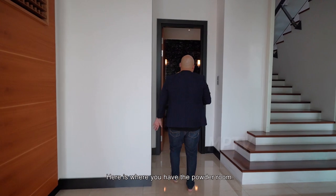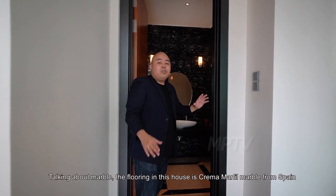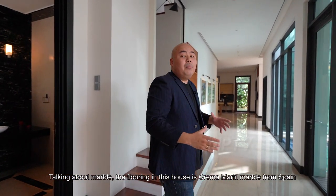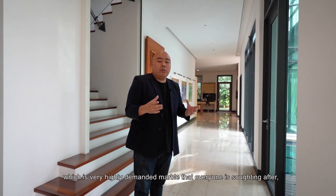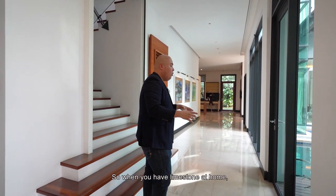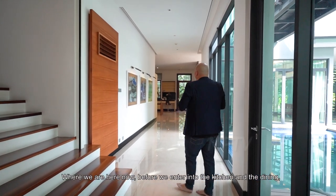Here is where you have the powder room, which comes with full marble flooring up to the wall and up to the ceiling. The flooring at this house is Prima Matthew Marble from Spain, one very highly demanded marble that everyone is after, especially for bungalow houses because it's a kind of limestone. When you have limestone at home and you're walking around barefoot, even under aircon condition, you can still feel the warmness on your feet.